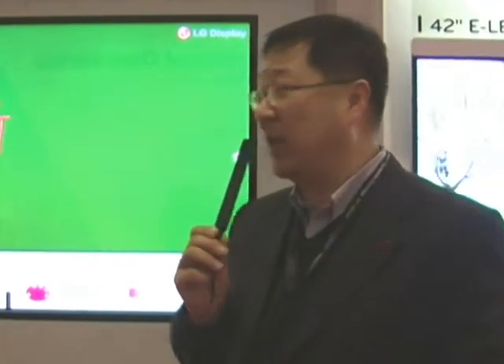The large format display — what we introduce here is the 84-inch, but we're going to have more than that, bigger than that, and also a little bit smaller than that. So that covers our large format display range.